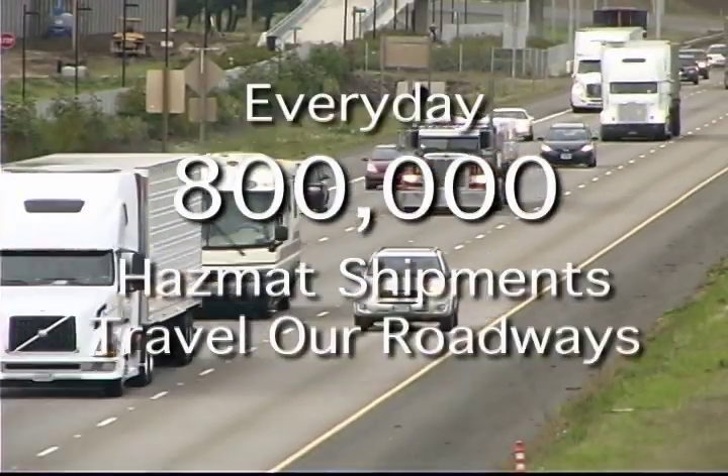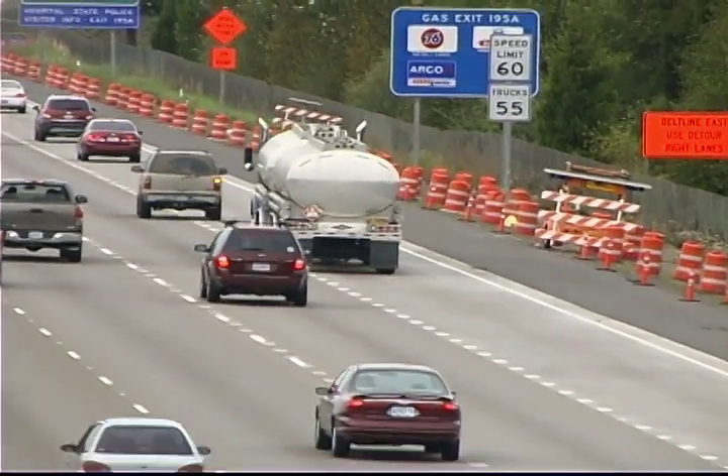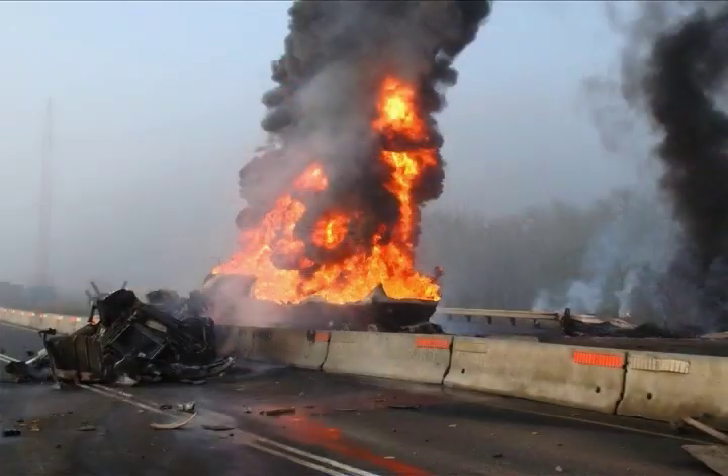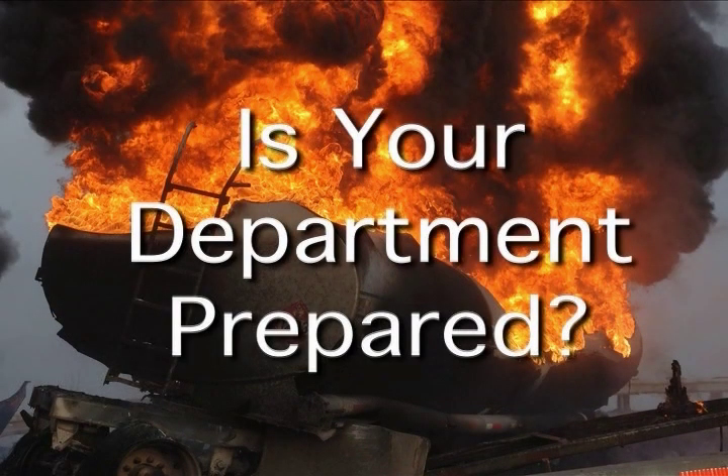Every day, 800,000 HAZMAT shipments are traveling our roadways. A percentage of these shipments use tank trucks. In an event one of these tank trucks rolls over, would your department be prepared to handle such an incident?